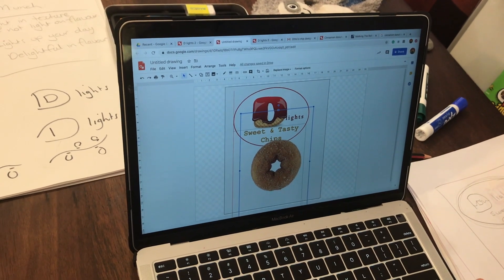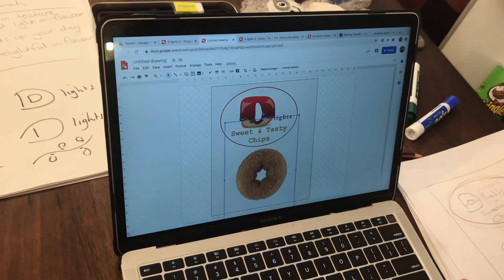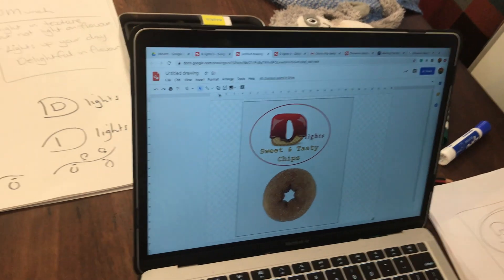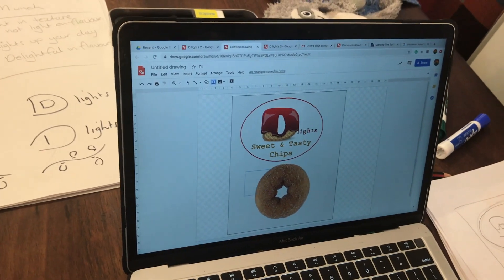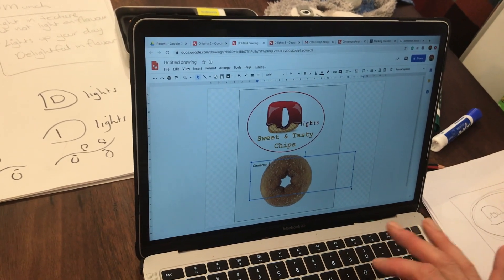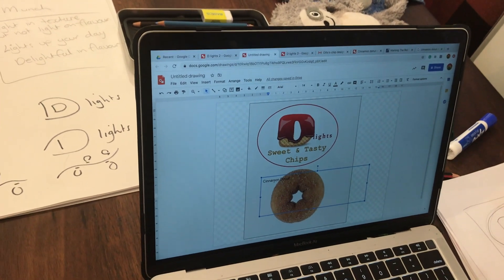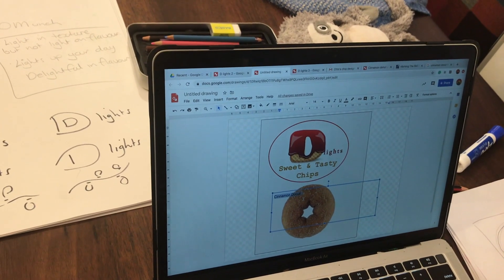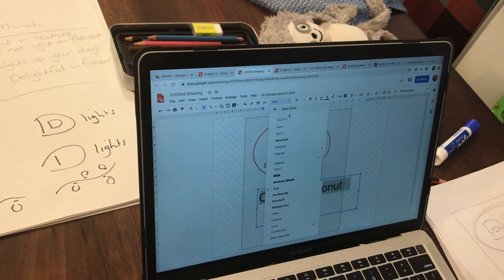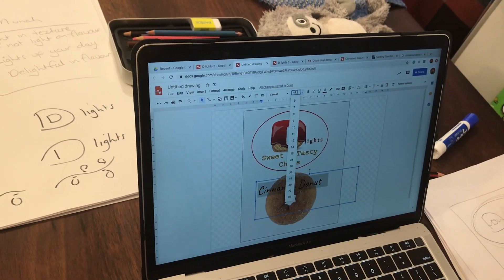Bring Mr. Donut over - no white background, just donut. Perfect - it's making me hungry! Now I need the next part: 'Cinnamon Donut Flavor.' Go up to the text box. I'm going to do 'donut' and 'flavor' separately so I can move them around. I definitely need it bigger - let's try 48. I don't like that font; I want a different one. I like that - might make it a bit bigger, let's go 60.